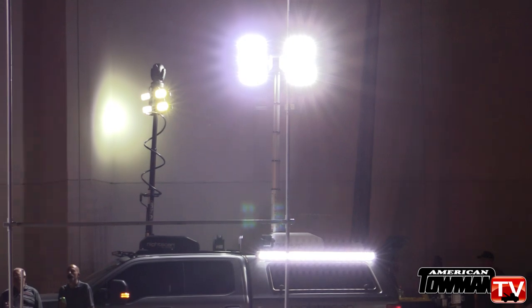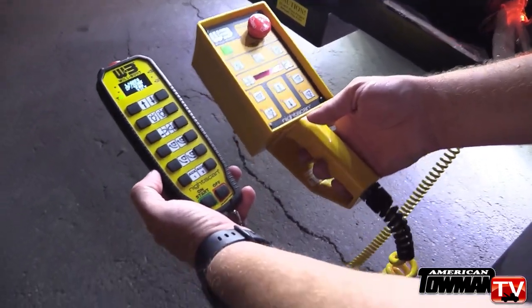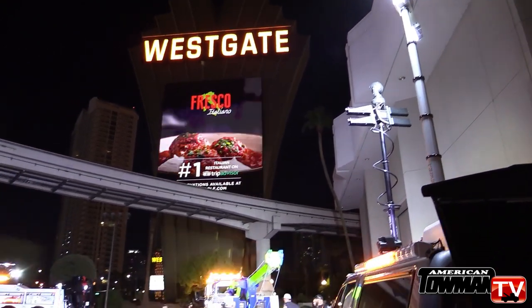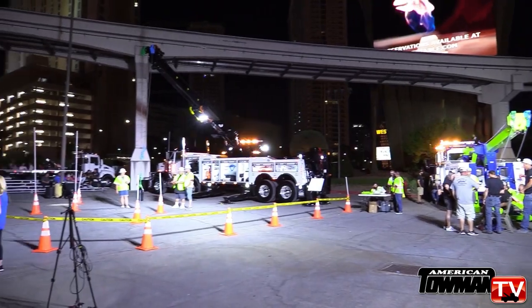It provides a high level of safety for operators on the roadways and even off the roadways when they're doing recoveries. The HTT, which is our heavy-duty towing industry model, is specifically designed and engineered for the towing market. We know how hard they are on their equipment and how hard their equipment needs to work.